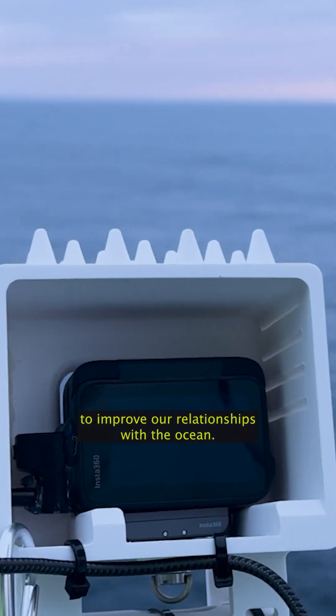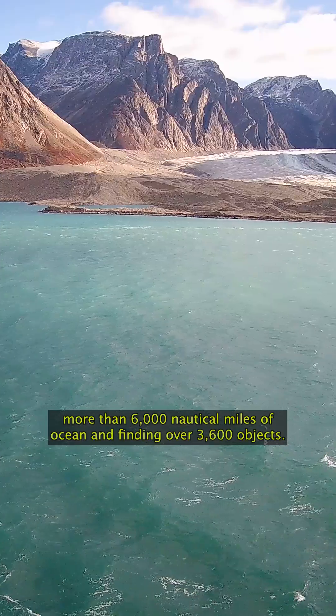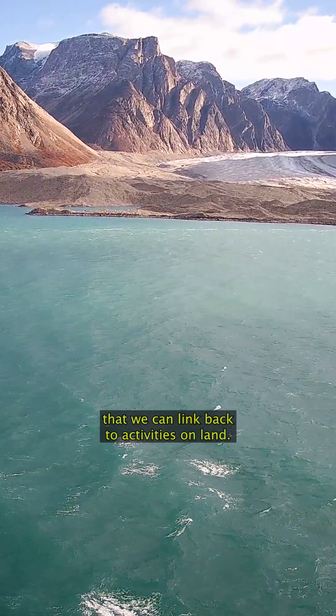This is a multi-year research project, co-designing and collecting data to improve our relationships with the ocean. Since 2021, RCA researchers have worked in Greenland and the UK, surveying more than 6,000 nautical miles of ocean and finding over 3,600 objects that we can link back to activities on land.